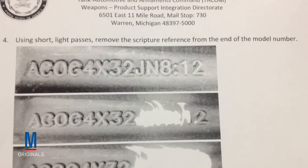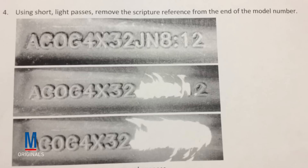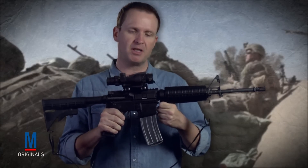After news of what Trijicon was doing broke, the company stopped including the Bible verses and began removing them from all ACOGs that had already been manufactured. On the one that I'm holding here, the Bible verse has been permanently defaced.